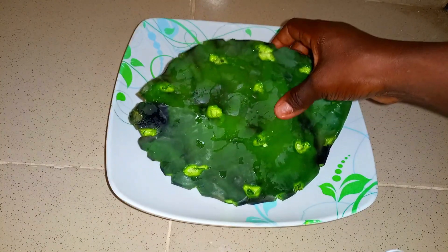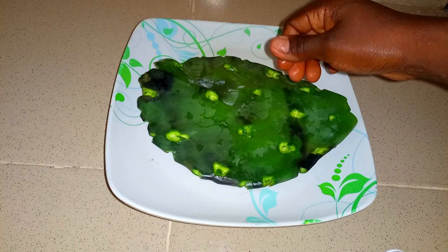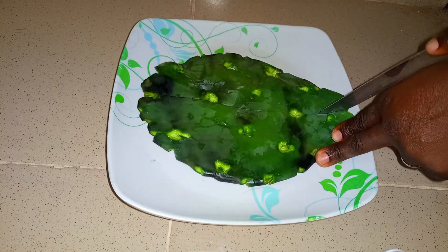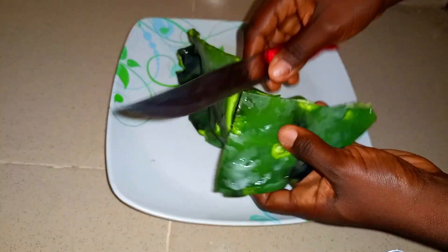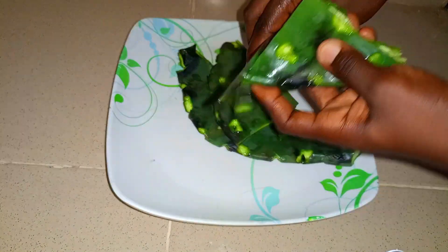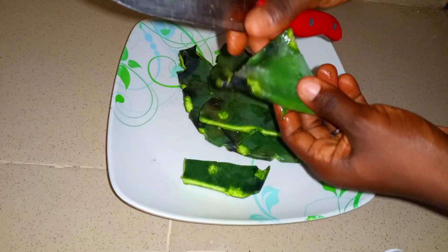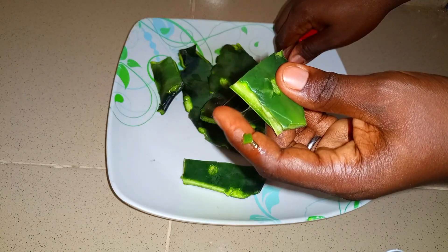Cactus plants are great at storing moisture, which makes sense because they are survivors that thrive in harsh desert conditions. The essential minerals and vitamins help nourish individual strands and follicles for growth and development. Cactus is a great source of vitamins C, E, and A, and also contains iron, calcium, and potassium. I cut the cactus into tiny bits so it's easier for the blender to process.